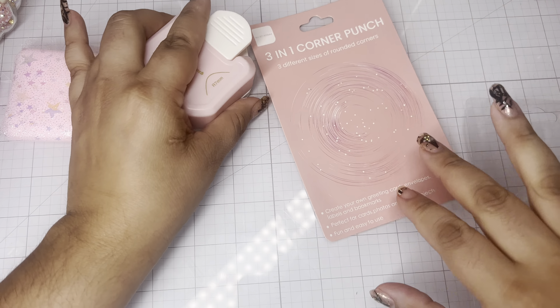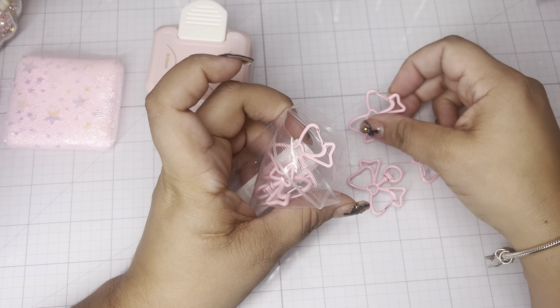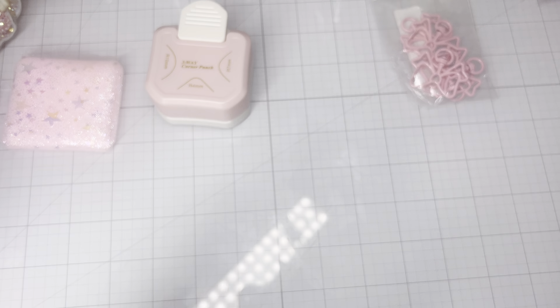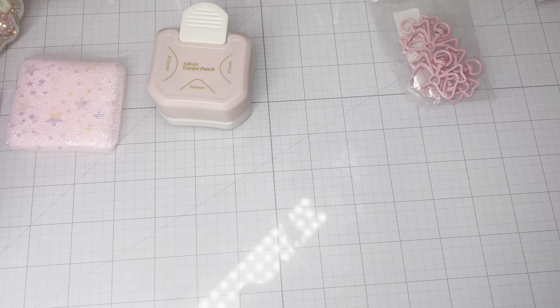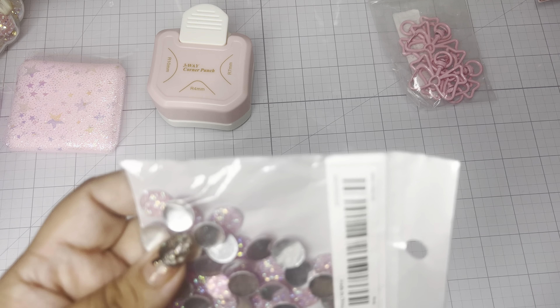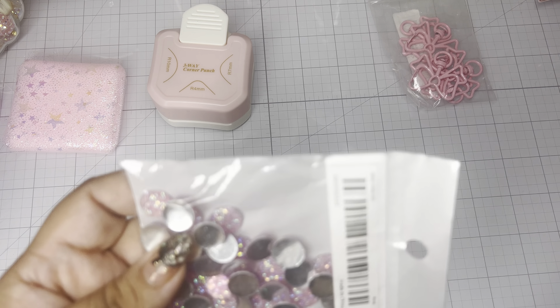One of my night owls DM'd this to me months ago and I was like 'no girl, I'm not going down that rabbit hole,' but now that I'm down the rabbit hole I had to snatch these. They're bow clasps and they're so pretty — they come in several colors. This is a five-pack in the light pink color, absolutely beautiful.